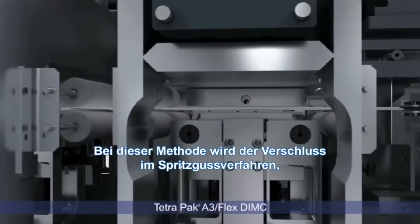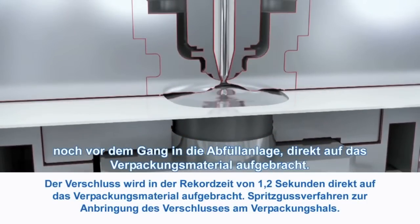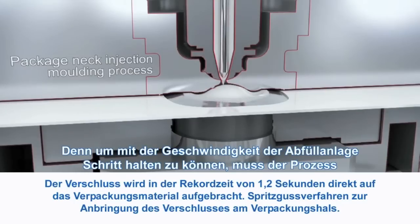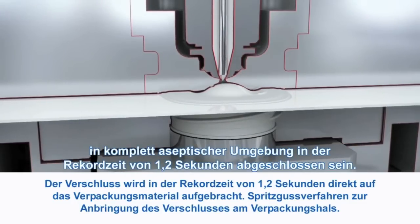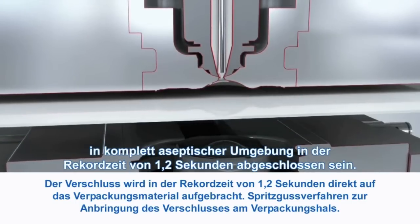It means that the closure is molded directly on the packaging material before entering into the filling machine. The main challenge was to be able to mold at a record time of 1.2 seconds per closure, to match the speed of our filling machine in a fully aseptic environment.